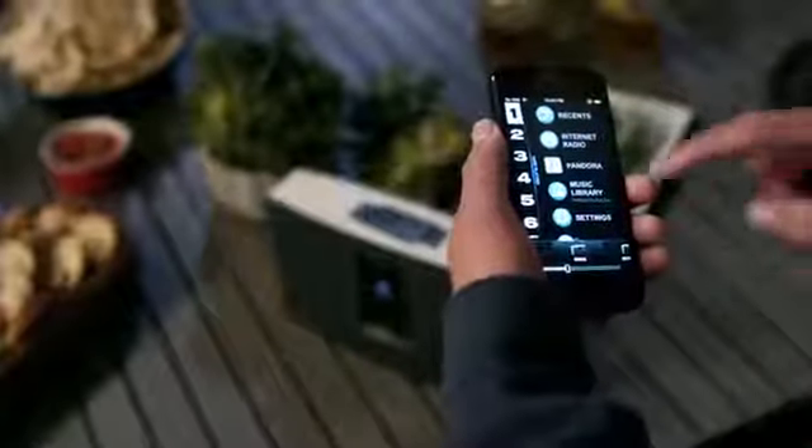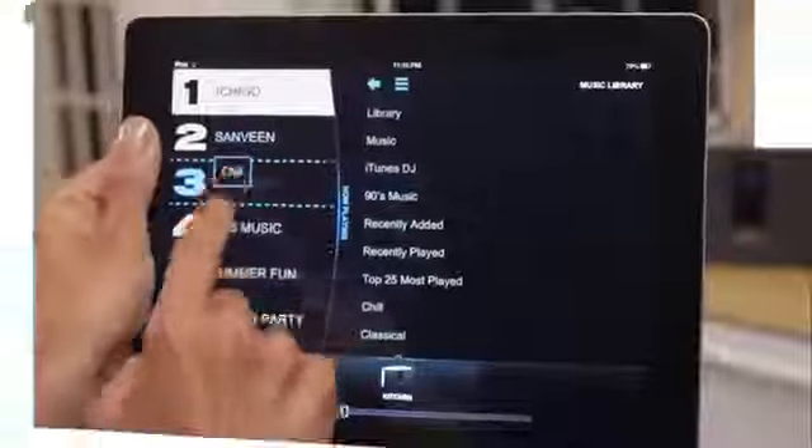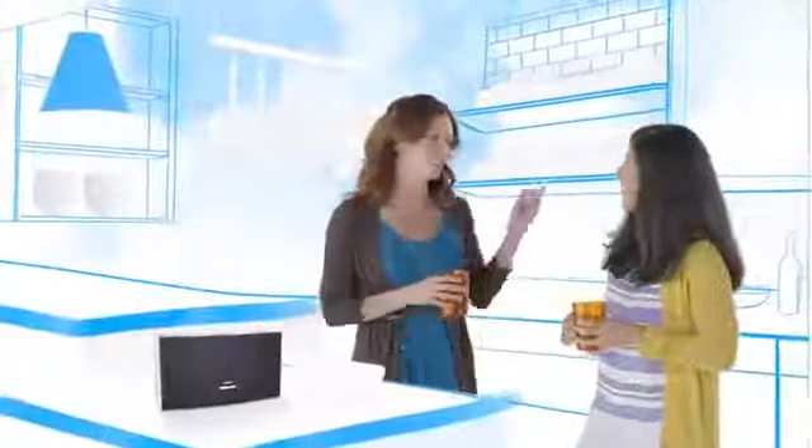A powerful app lets you easily set up your presets, as well as control your music from anywhere in the house. Another difference is that you can add SoundTouch products to create a multi-room music experience — play the same music throughout your home, or different music in each room.